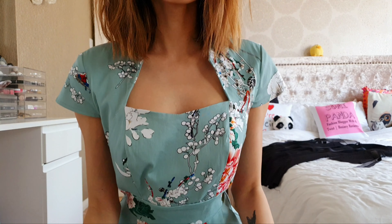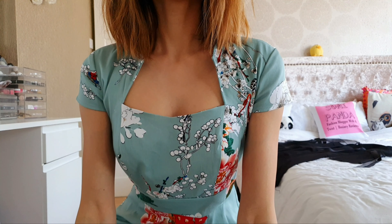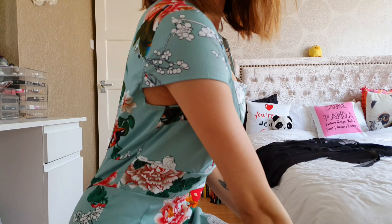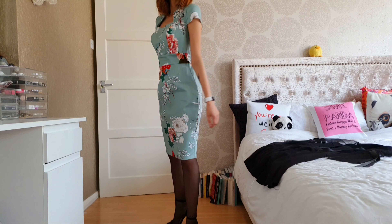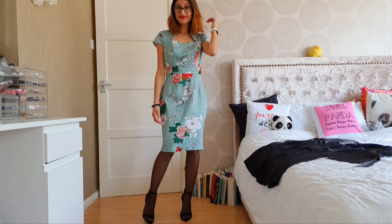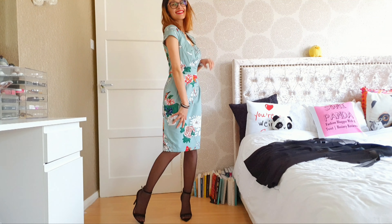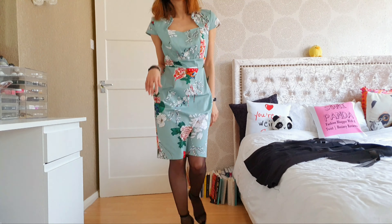It's got an amazing kind of sweetheart-like neckline — I can't remember the exact name of it, but I really love it. It's so classy. Once again, this is a dress you could wear to work, wear formally, or just to dinner — wherever, really. I just like this dress; I think the quality is great and the fit is awesome.